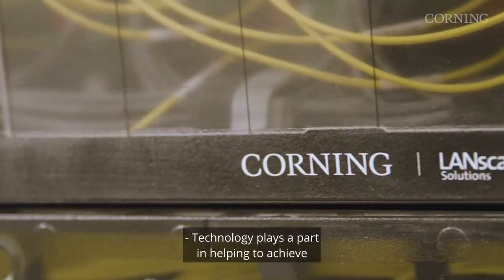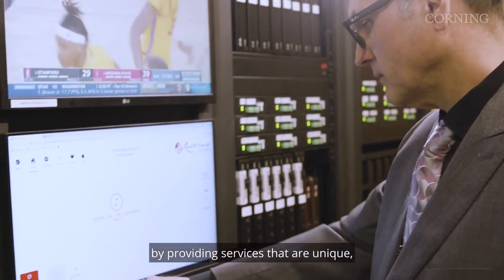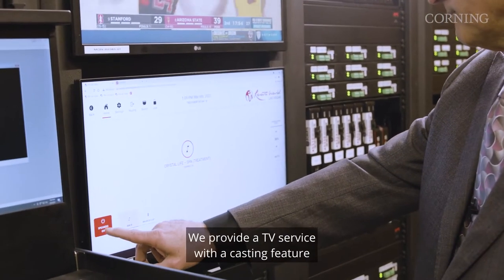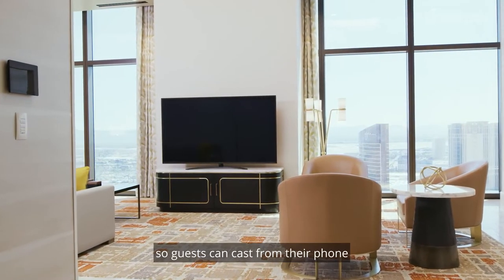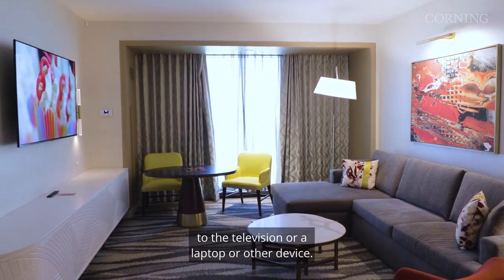Technology plays a part in helping to achieve and enhance guest experience by providing services that are unique and all network-based. We provide a TV service with a casting feature so guests can cast from their phone to the television or a laptop or other device.